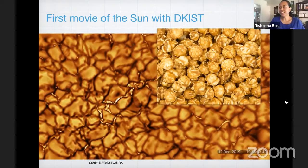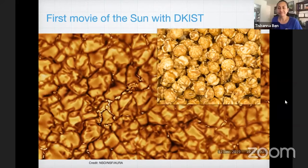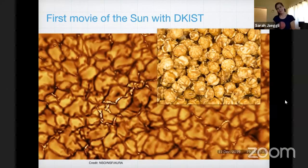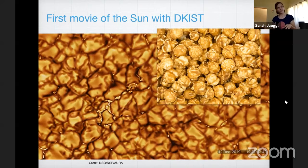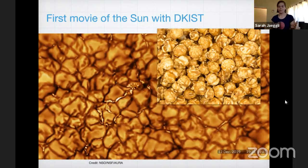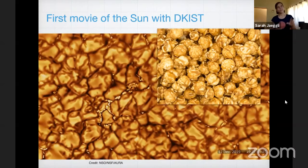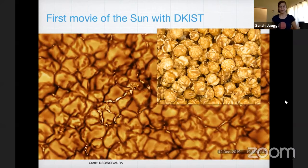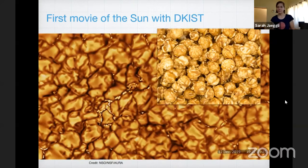We have a question from Ryan in Longmont, Colorado. He wants to know how long you've been building DKIST. The groundbreaking was in 2006, but even before we started building it physically, it was being thought about, modeled, and people were designing parts for it. So it's really been a long-term effort. Even like 20 years ago, our director was thinking about this project and how it would drive the science of studying the sun forward.